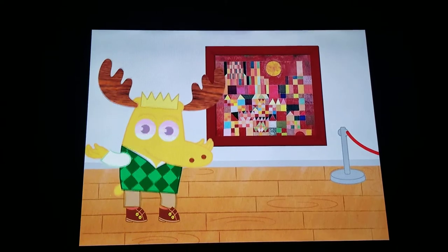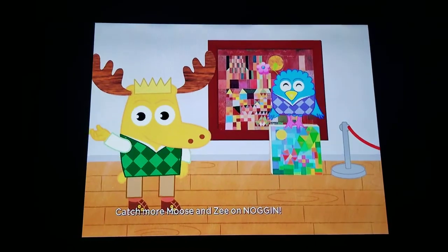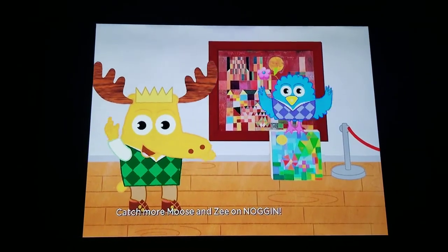Do you think you could make a picture out of colorful shapes? Yep. Uh-huh. Fantastic. What a positively perfect picture. Now that was a magnificent mooster piece.